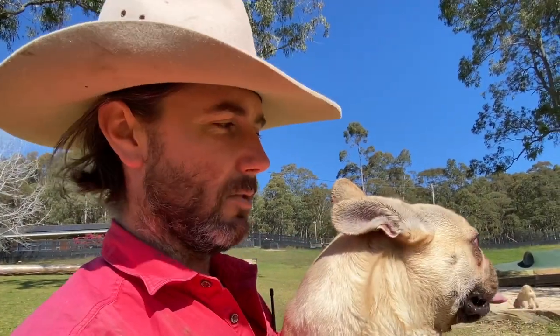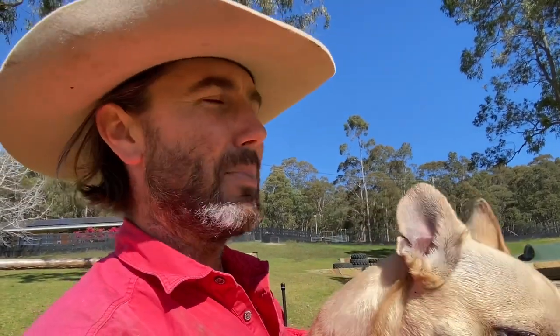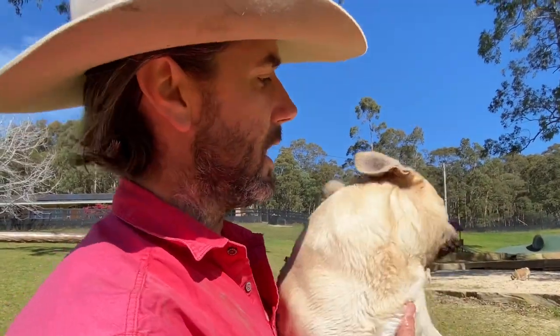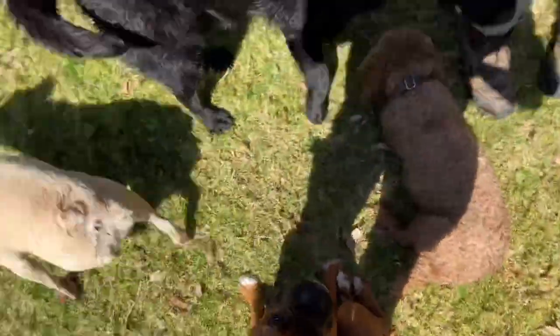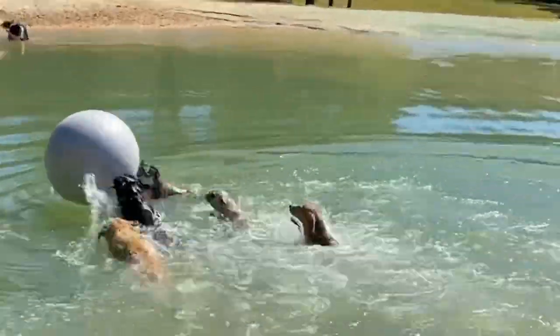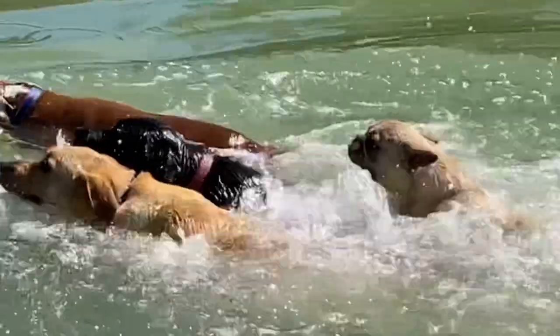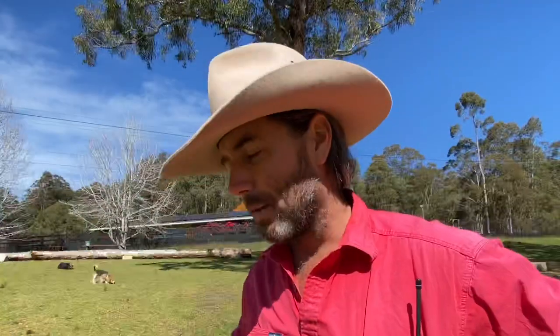He loves swimming — he didn't always, but he loves swimming now and he's a really competent swimmer. Really impressive spring leaps from the side of the pool; he does these huge high hops. He does these really cool hops where he just launches, pops up really high, tucks his legs in — it's really cool to watch. He loves swimming, loves jumping in, and it's definitely up there with his most notable traits.